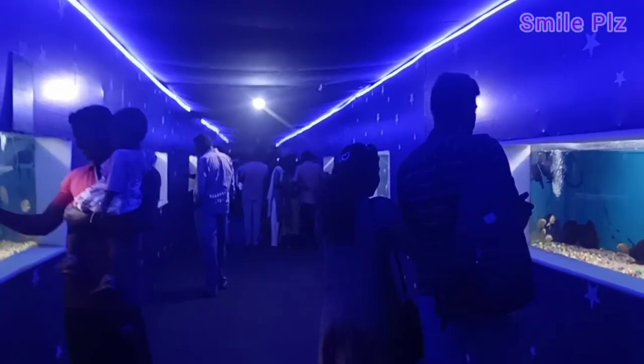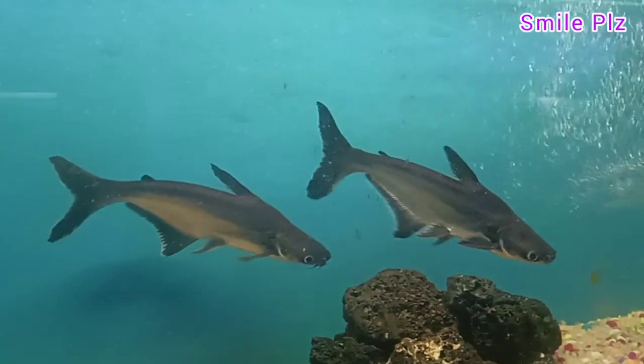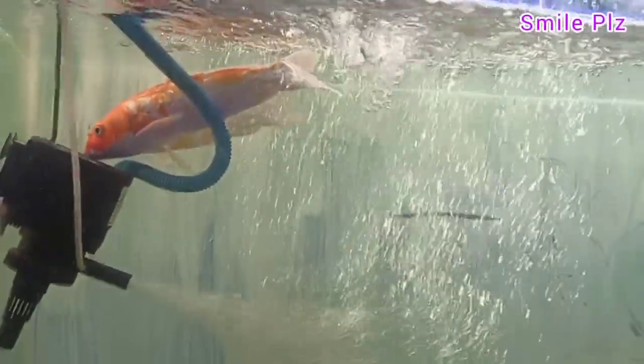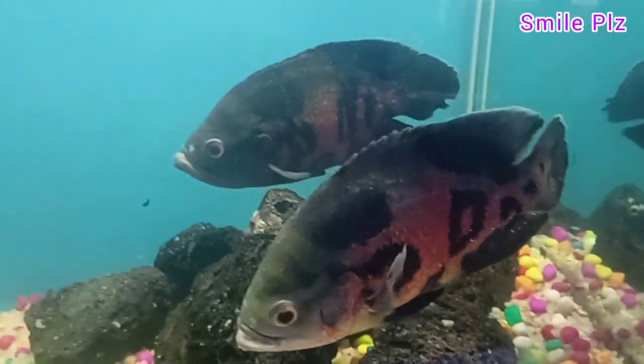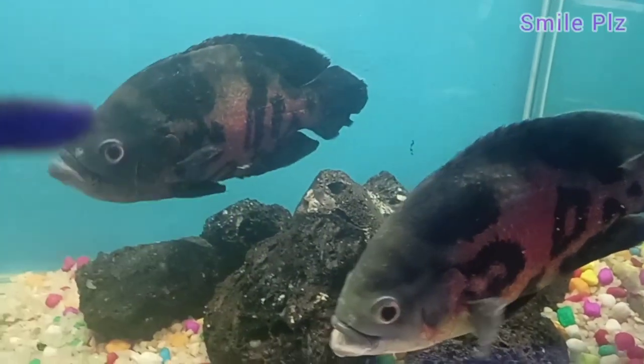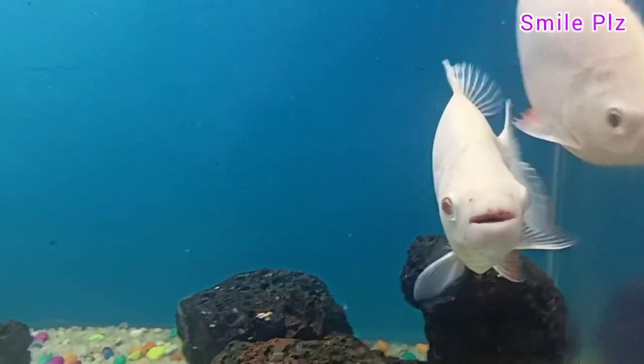There are 3 rows of fish. The aquarium has a variety including shark, black, white, koi, angelfish, and gora. There are many fish I don't know the name of. The first row is different from the second row.